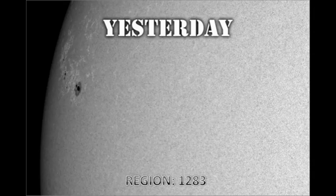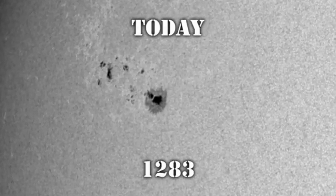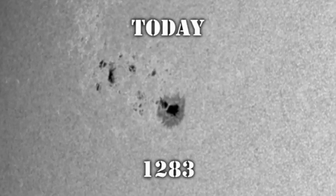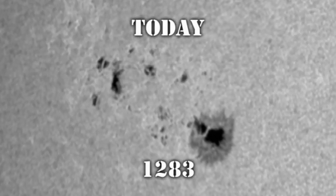This is what region 1283 looked like yesterday and this is what it looks like today. This region has given the appearance of growth. However, that may be more due to the fact that it's further onto the disk and we can see more of the structure than actual real growth in the region. So we have to wait a couple of days and see how this region develops.